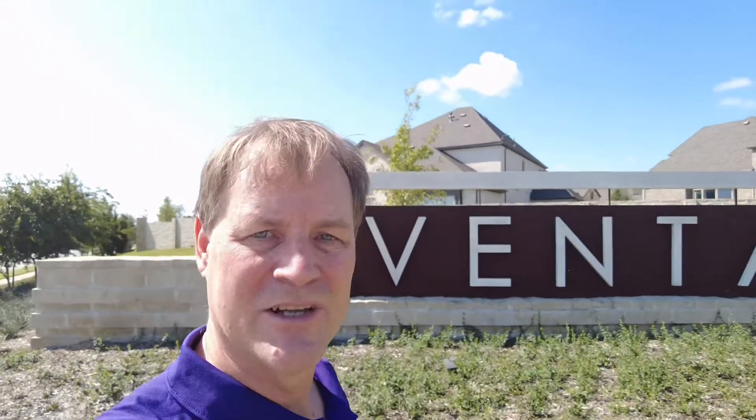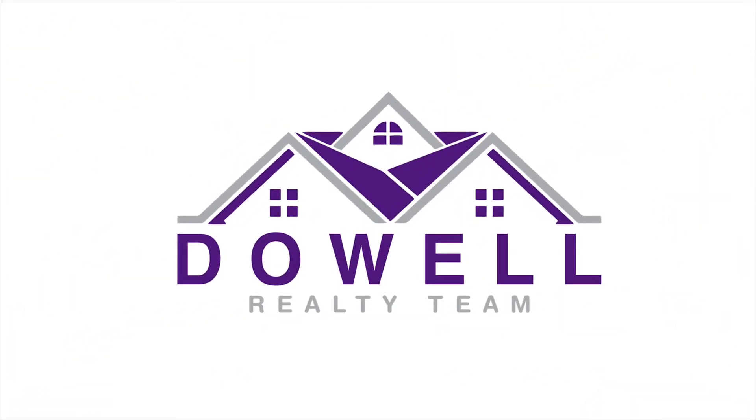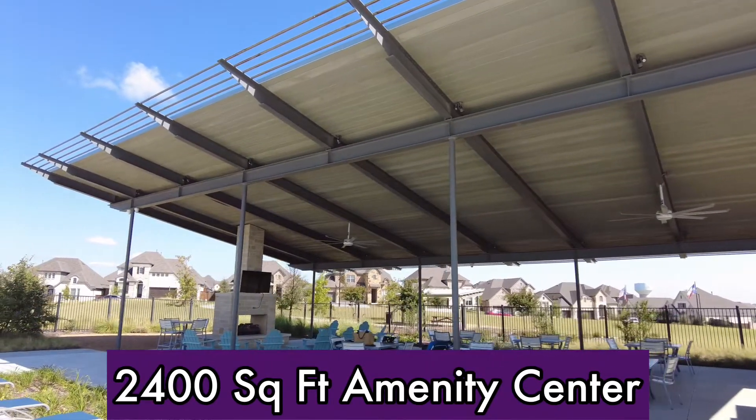Today I'm going to show you my neighborhood Ventana. We're out here in the Benbrook, southwest Fort Worth area, and there's still new construction going on. Let's go take a tour. Ventana features a 2,400 square foot open air pavilion.